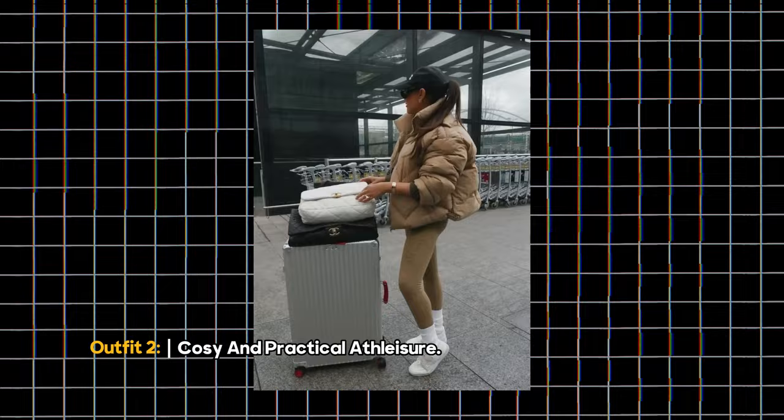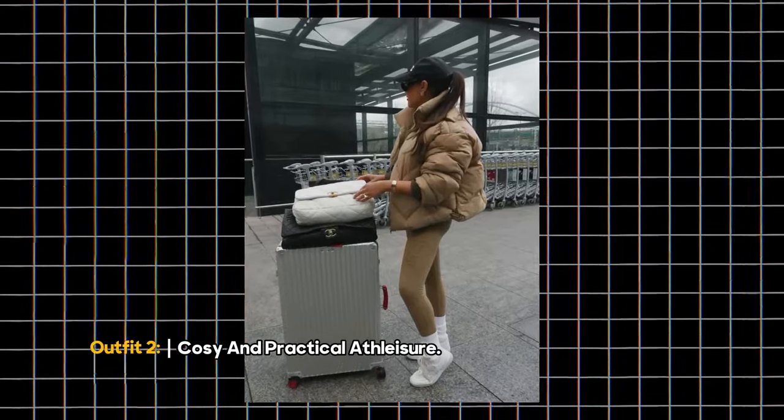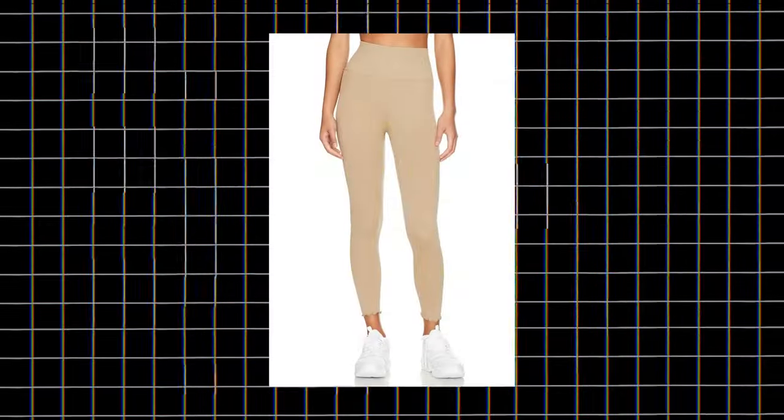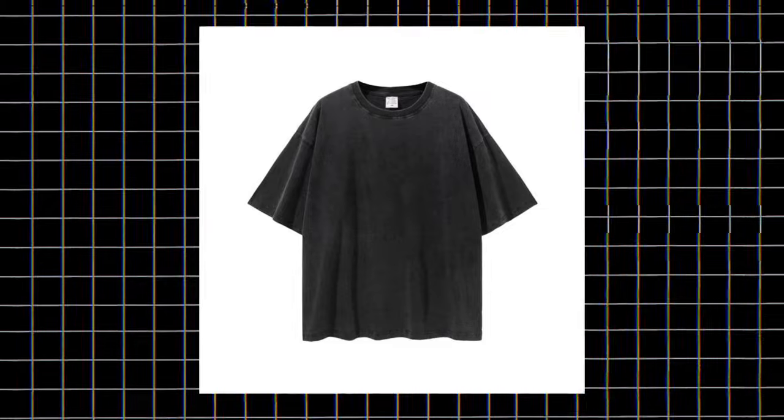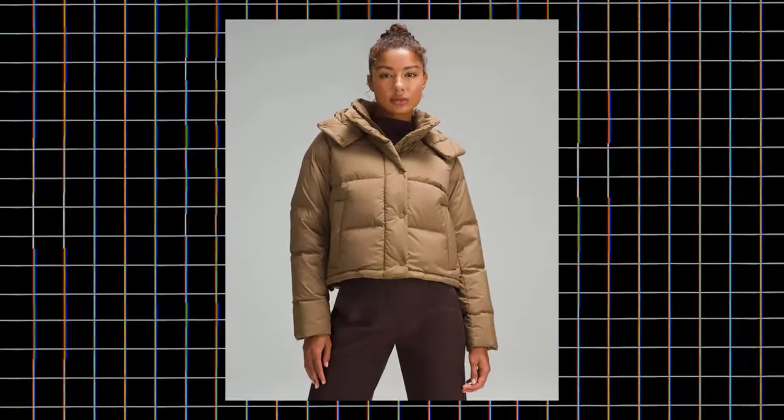Outfit 2: Cozy and Practical Athleisure. Next up, we have the cozy and practical athleisure look. Grab your favorite yoga pants, chunky socks, and a baggy t-shirt for maximum comfort. Don't forget to layer up with a hip-length puffer jacket if it's a bit chilly outside.